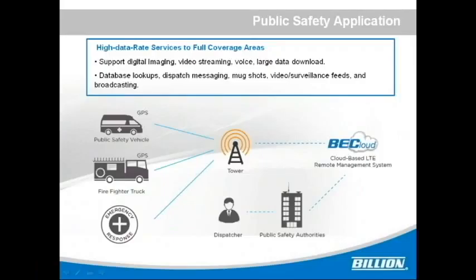LTE can enhance emergency responder operations by delivering high data rate services to wide coverage areas. Such communication links can support digital imaging, video streaming, voice, large data downloads, and other capabilities which cannot be supported over traditional narrowband networks.